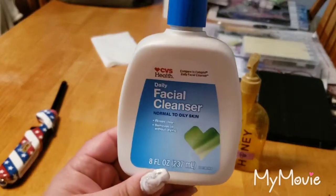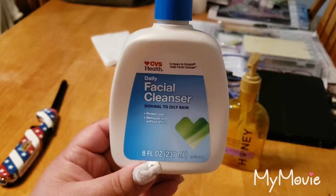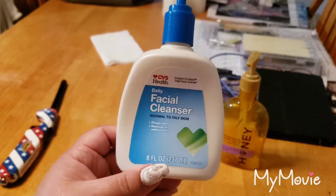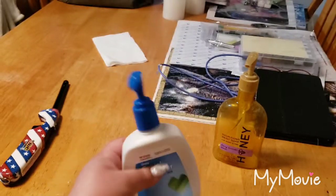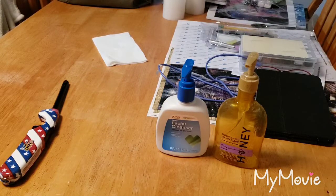I used this Daily Facial Cleanser from CVS. It says compare to Cetaphil, for normal to oily skin. This worked pretty well — I liked it. It was really gentle but my skin felt clean after using it. I'd buy that again. I actually need to buy some face wash.